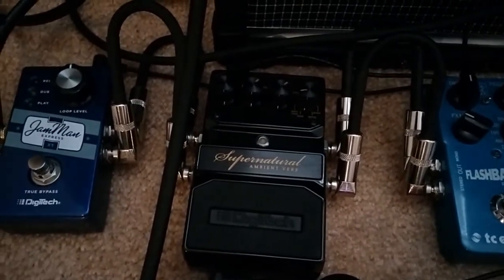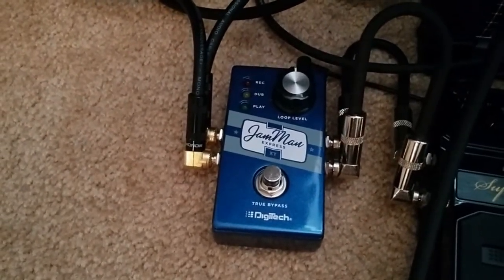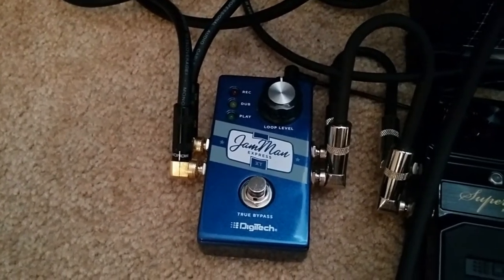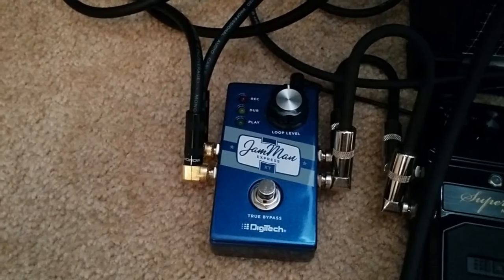A Digitech Supernatural ambient reverb — you can kind of get the post-rock theme going here. And a Digitech looper because I mostly just play with myself. And that's the state of the office. Not a whole lot has changed, but tradition is tradition and we've got to do these.